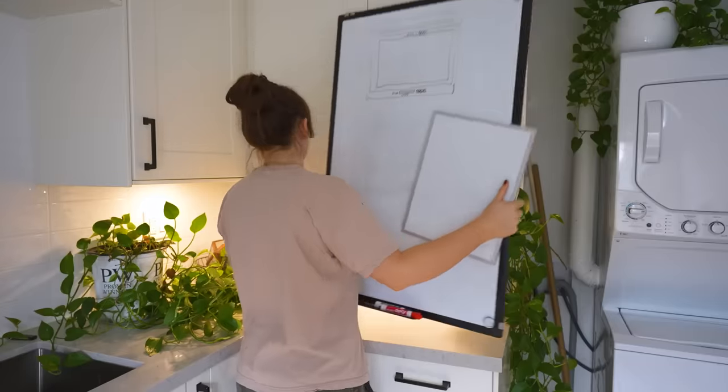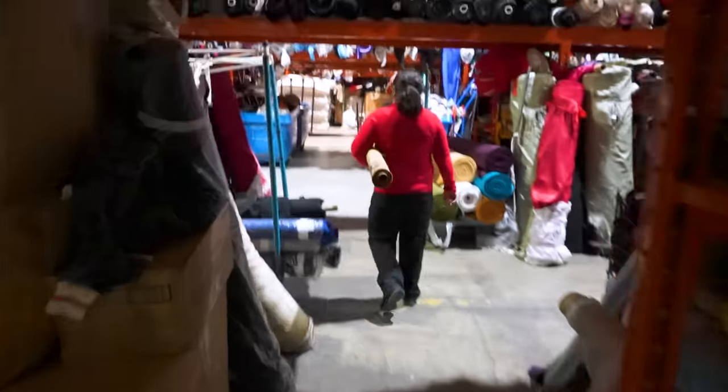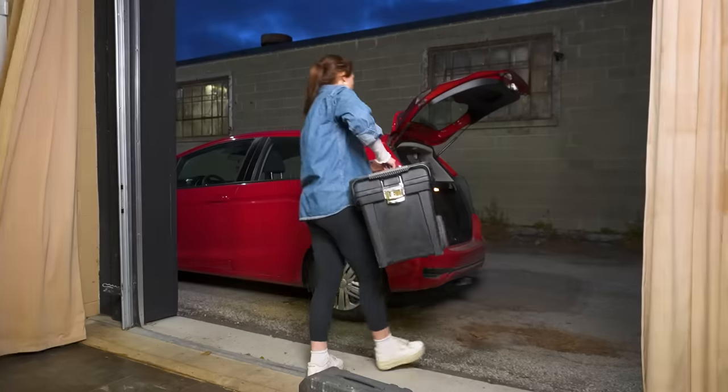Operation: surprise my boyfriend with an office makeover begins now. We need a shorter name for this — Operation Office begins now. Elliot, if you're watching this, I'm sorry for deceiving you. There might not be enough on the roll for what I need. I've never been more sneaky in my life.